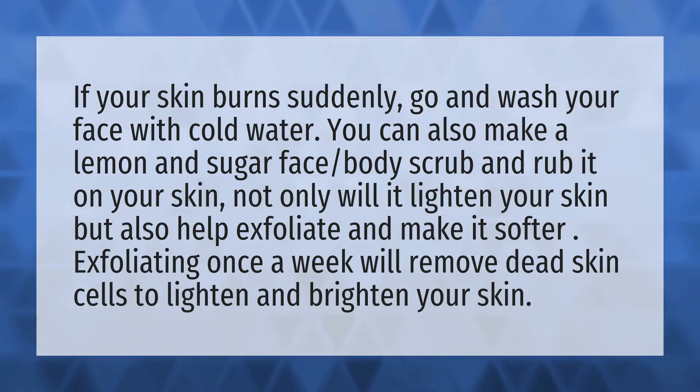If your skin burns suddenly, go and wash your face with cold water. You can also make a lemon and sugar face and body scrub and rub it on your skin.